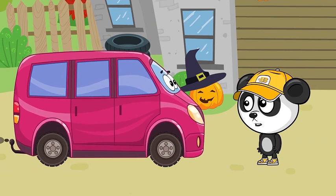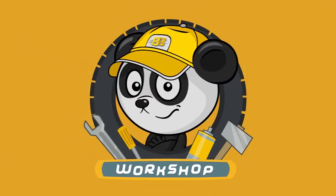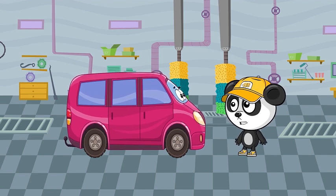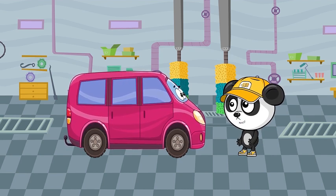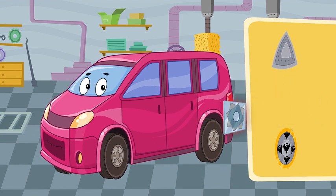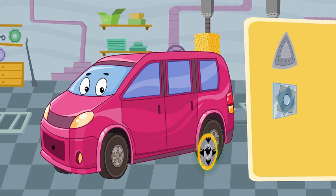"I've got an idea. Let's start with the wheels — we gotta make you look spooky. Okay, let's choose. What about this?" "Nope, not spooky at all. Looks more like a pizza slice." "How about this?" "Nope, not scary." "These look cool!" "Yeah, they've got bats on them. That's perfect for Halloween!"